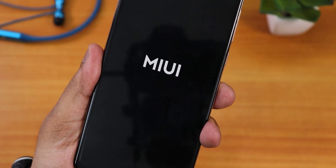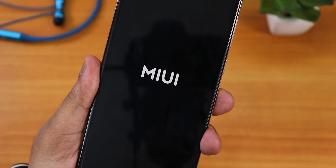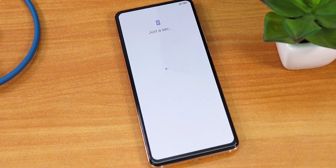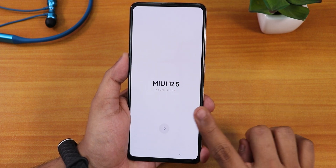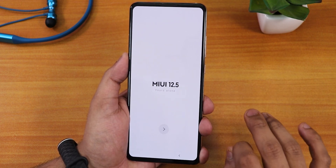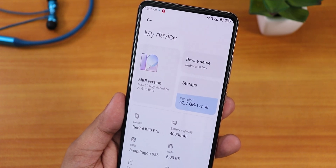We have the MIUI boot animation, which means the ROM has been flashed successfully. After about 15 minutes it has finally booted, showing MIUI 12.5. I'll complete the setup and get back to you when done. After setup, I have successfully booted into Xiaomi.eu MIUI 12 version 21.6.30 beta.